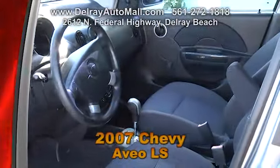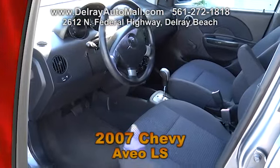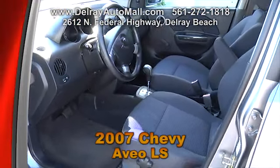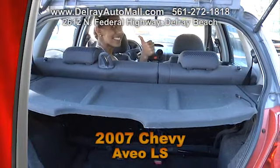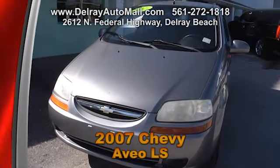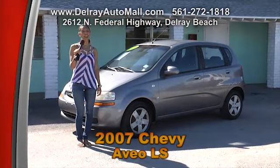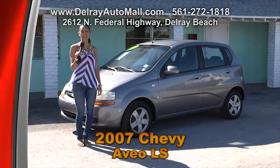Take a look at our 2007 Chevy Aveo LS. With gray interior, it includes an automatic transmission and is an extremely affordable car. If you've got a kid in college or high school, this is the perfect car for them — it has cold AC and is great on gas mileage. It'll take you anywhere. Call 561-272-1818 or come check out all our cars at 2612 North Federal Highway in Delray Beach.